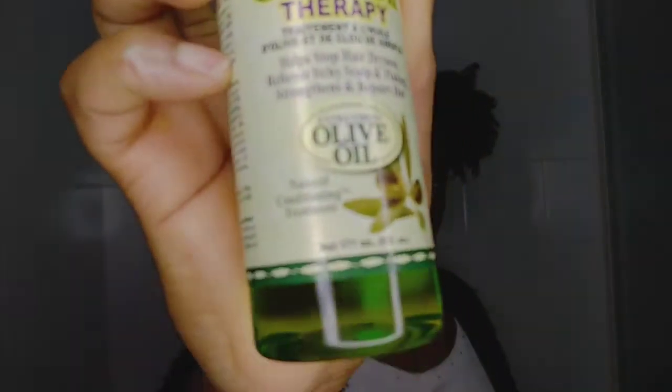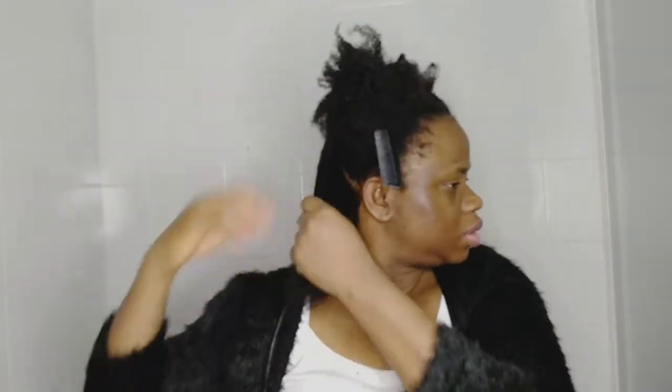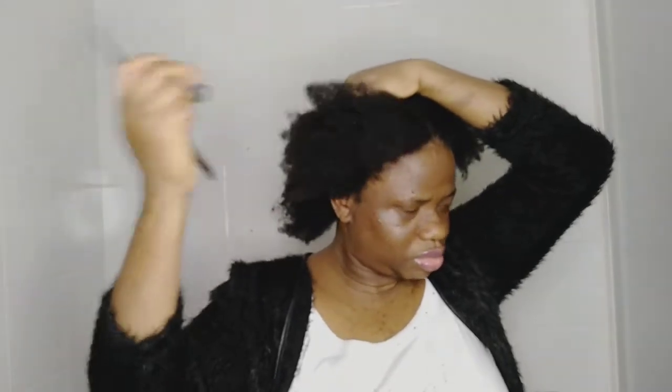Today I will be reviewing this product by Organic by Africa Best. It's made of olive oil and clove oil — it's a hair growth therapy. It's good for hair growth because it has a lot of good ingredients that can promote hair growth very well. I just washed my hair, and I'm going to show you guys how I'll be using this product. You can use it on your hair and also on your scalp.